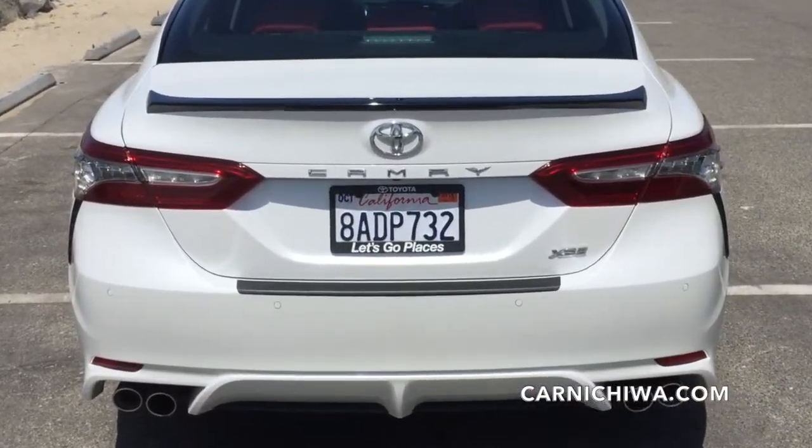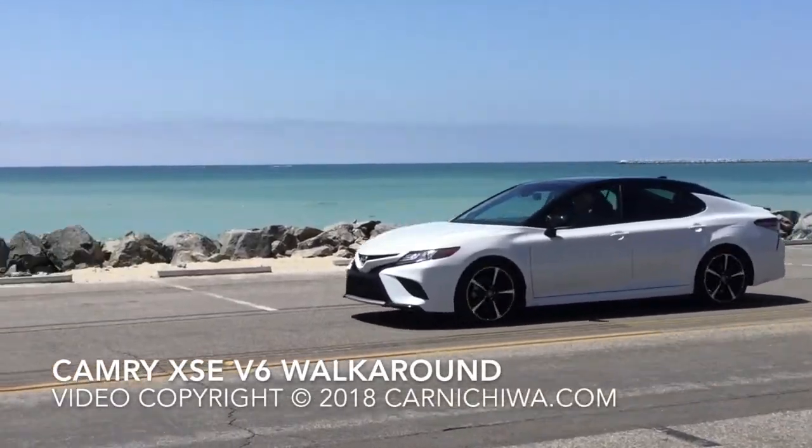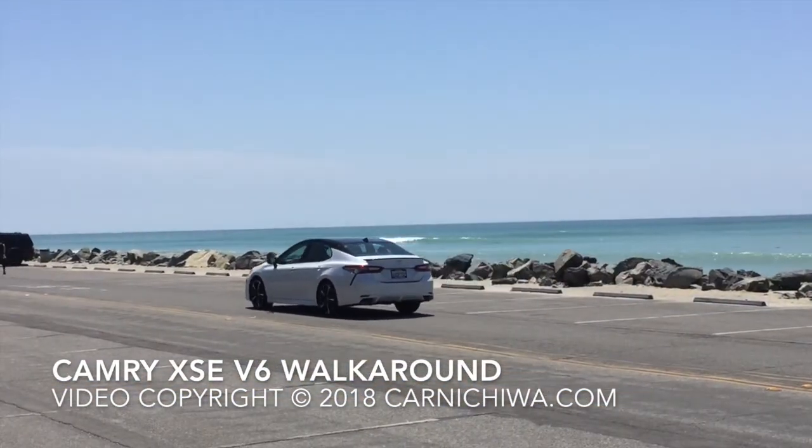That wraps up our walk around and we are ready to go places. Be sure to see our full review on Carnichiwa.com coming up soon. Thank you so much for joining us.